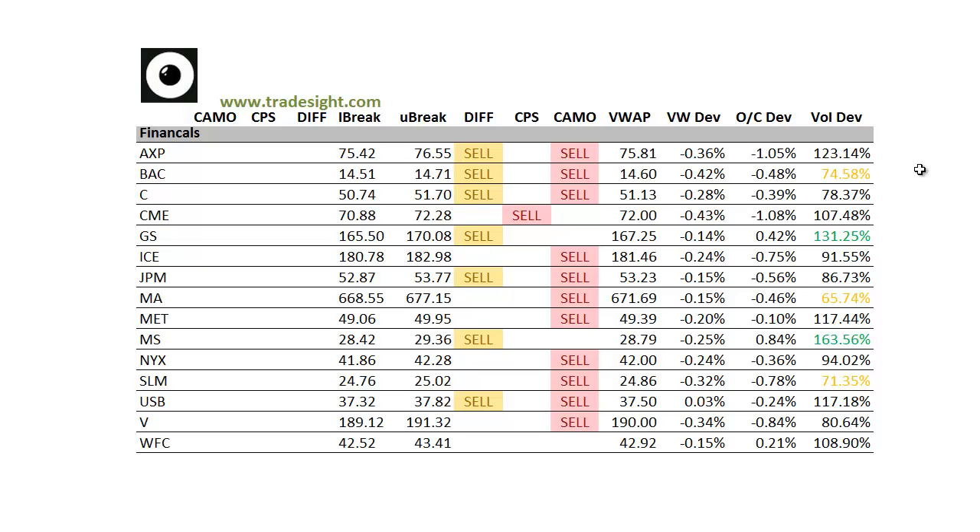In the financial patch, definitely a bias to the downside here. We've got a lot of camouflage sell signals, and quite a few are also lined up with differential sell signals as well. We've got some volume bumps today — one in Morgan Stanley and also one in Goldman Sachs. Keep in mind that the Dow Reconstitution will be at the end of this week.